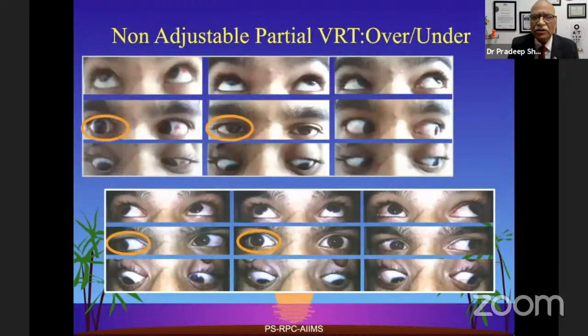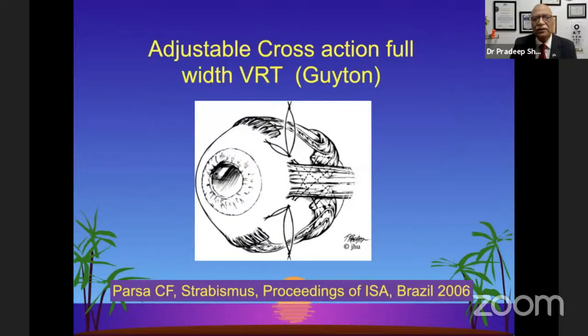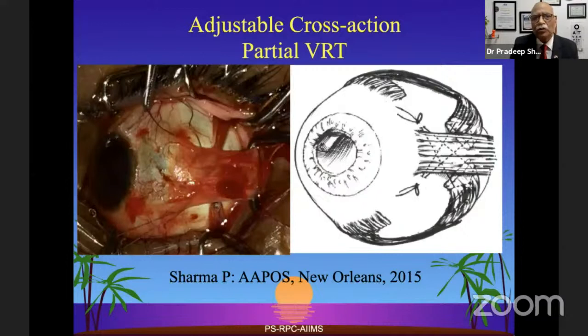Whenever you have Foster sutures, remember these are non-adjustable, so they can lead to over or under correction beyond desirable limits. David Guyton's group showed adjustable cross-action full-width VRT — the superior rectus and inferior rectus full width are disinserted and put on cross-acting adjustable sutures, as shown in the schematic diagram, presented in 2006 in Brazil. We took that concept and modified it for partial VRT, presenting adjustable cross-section partial VRT in New Orleans at APOS in 2015.